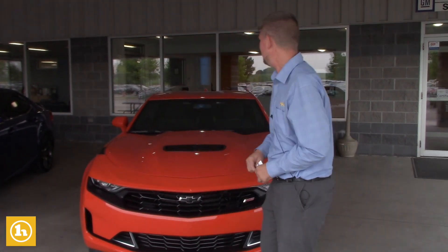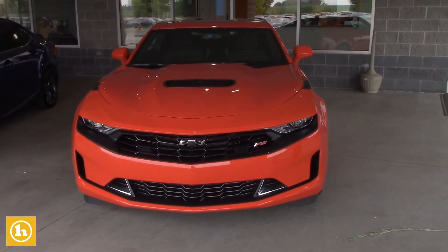Hey Steven, Matt Artis here from Handy Chevrolet. I want to thank you so much for coming in a couple days ago. I know you've got a wedding going on this weekend, but I wanted to send you a quick walk-around video of the 2020 Camaro so you can take a look at it and hopefully we can do some business.